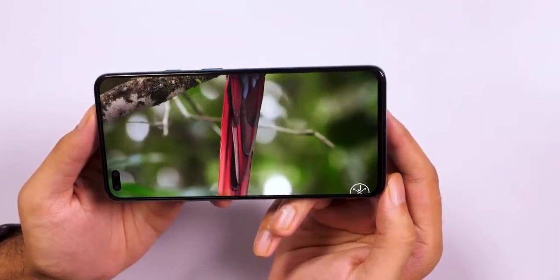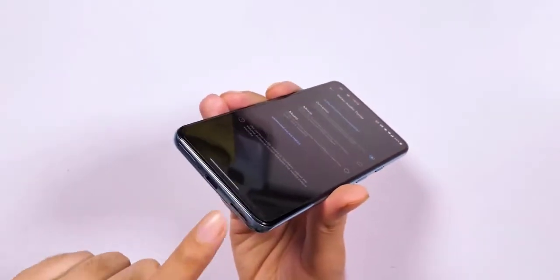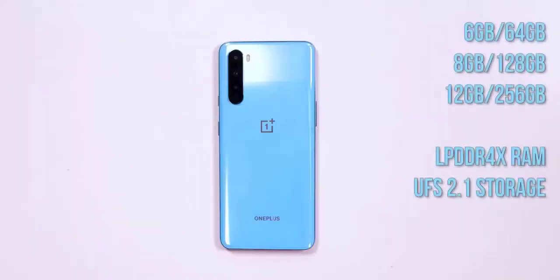The AMOLED panel outputs vibrant colors and deep blacks. At the back, the quad camera module sits in a vertical strip placed on the top left, with the LED flash next to it. You'll see the brand's logo in the middle and OnePlus branding closer to the bottom. On the right spine you'll find the alert slider and the power key, while the volume rocker is on the left. The bottom is home to a dual SIM tray, the Type-C port, and the speaker. There's no 3.5mm headset socket, which is a tad disappointing but not completely unexpected.